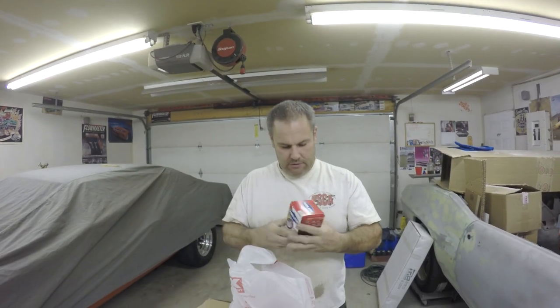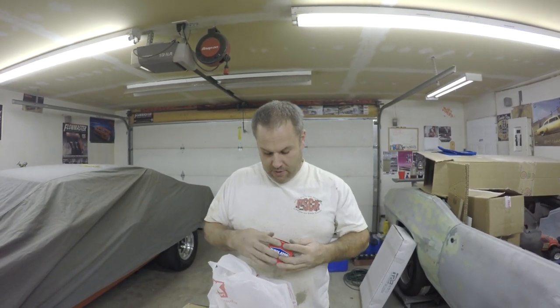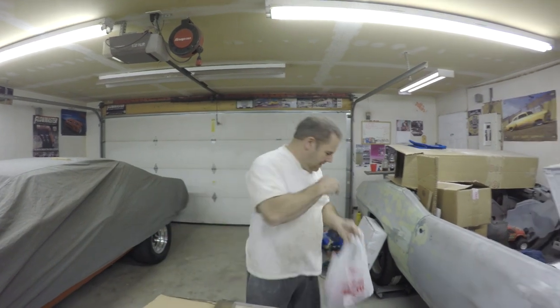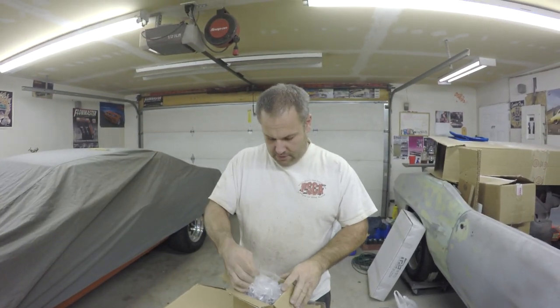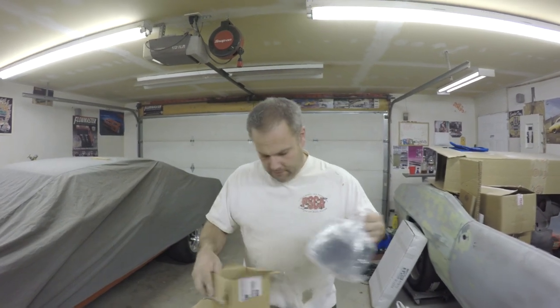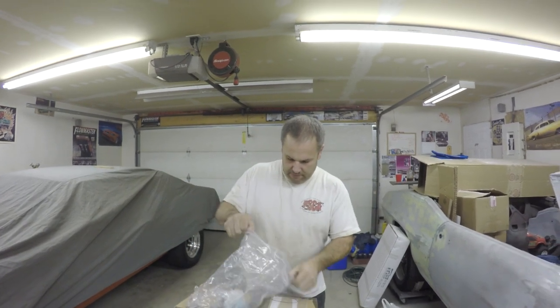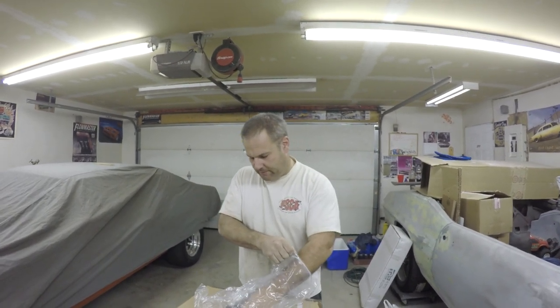I got these oil filters - Purolator - for LS engines for my S10. $2.50 a piece American, and they were half price too. I got three of those, that's all they had.